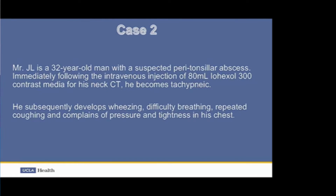A 52-year-old man with a suspected peritonsillar abscess, immediately following the IV injection of 80 ml iohexol 300 contrast media for his neck CT, becomes tachypneic. He subsequently develops wheezing, difficulty breathing, repeated coughing, and complains of pressure and tightness in his chest.